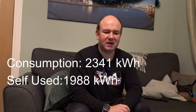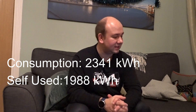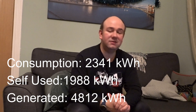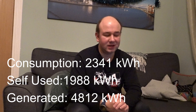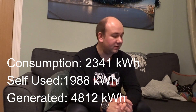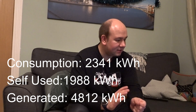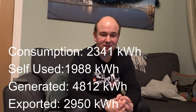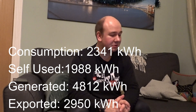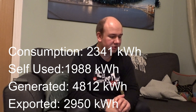Looking back at my other videos I did a calculation suggesting 90% self-sufficiency, but that was never going to be realistic. The important thing is how much we actually generated: 4,812 kilowatt hours. This is above what Glow Green thought we'd generate, which was between 4,000 and 4,500. We do have a pretty much perfect roof for solar panels. That means we sent 2,950 kilowatt hours back to the grid — nearly a thousand kilowatt hours more than we used.